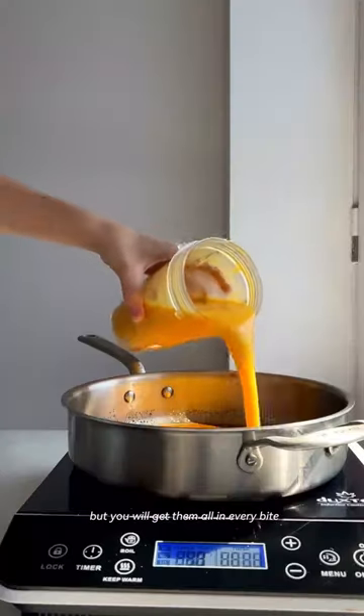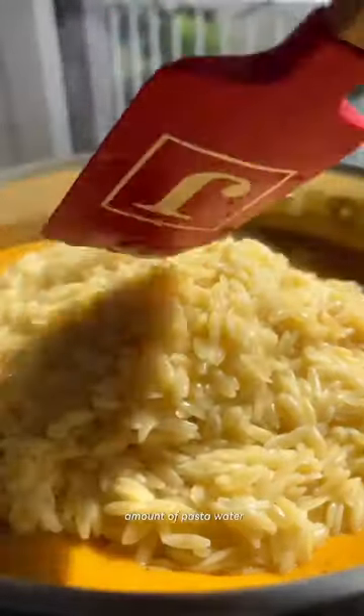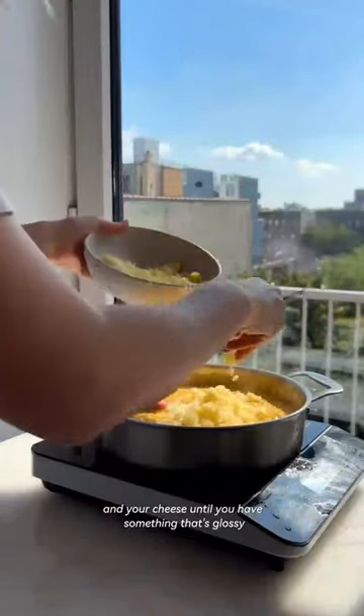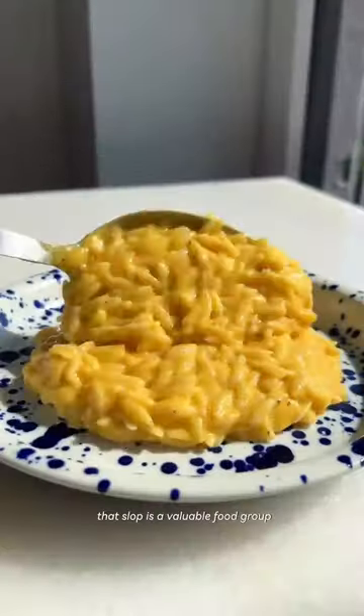More spices than I can count, but you will get them all in every bite. Then a butternut squash puree that kind of acts as a bechamel of sorts, and then orzo goes in with a heaping amount of pasta water. You alternate between splashes of pasta water and your cheese until you have something that's glossy and creamy and somewhat cheesy but more risotto-like — proving once and for all that slop is a valuable food group.